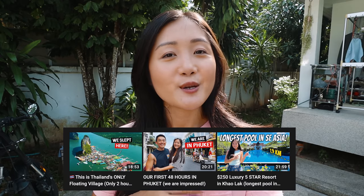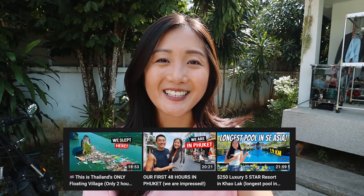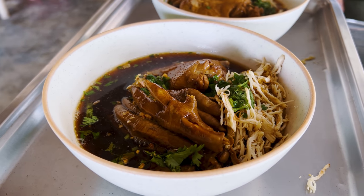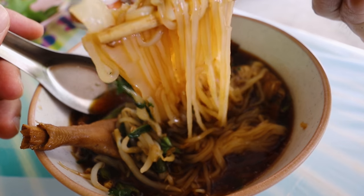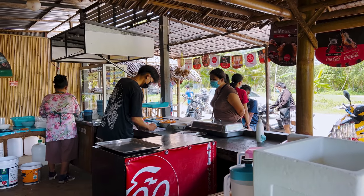Good morning! We are back in Koh Samui. We just returned from a two-week road trip — we went to Kaulak, Phuket, and Panga. So if you haven't watched those three videos, make sure to do so after you watch this one. Today we're going to take you to our favorite braised chicken noodle shop. The place is called Khoiteal Gaitun Mara, and it is a local gem here in the Menam area.